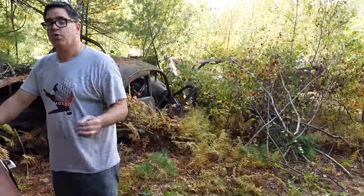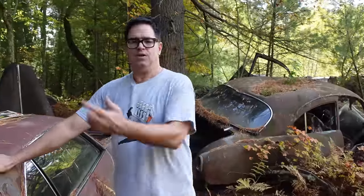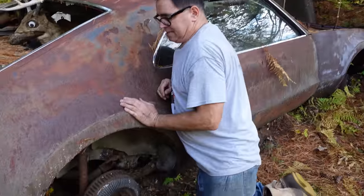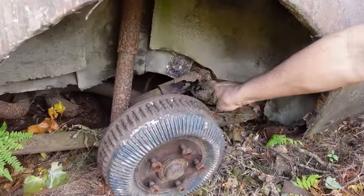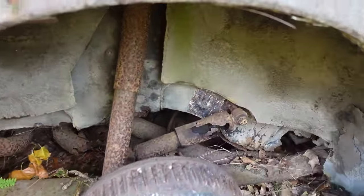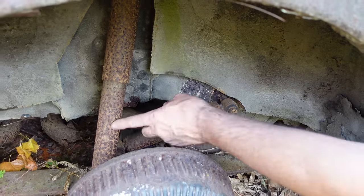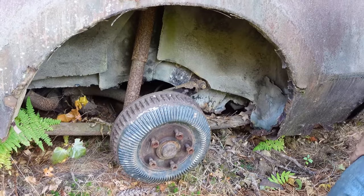Getting back to the Toronado's seven shock absorbers: we saw one under the hood — the steering damper — and there's one each at the front wheels. But at the rear, there are two per side. There's one traditional up-and-down shock, and a transverse one — that's to tame front-to-rear axle judder on hard braking. So: one, two, three, four, five, six, seven shock absorbers — or hydraulic pistons — on every Toronado.